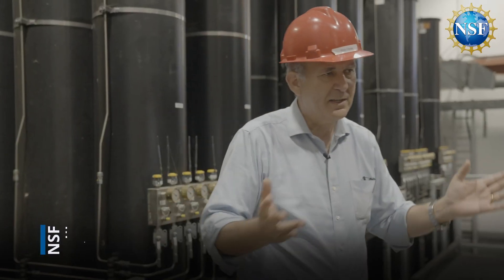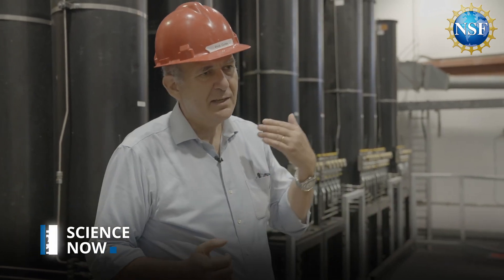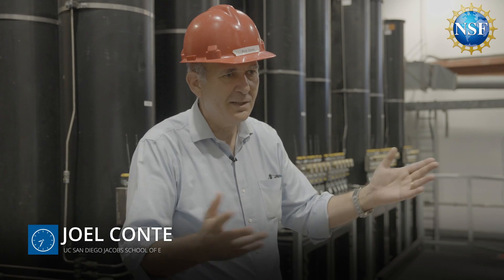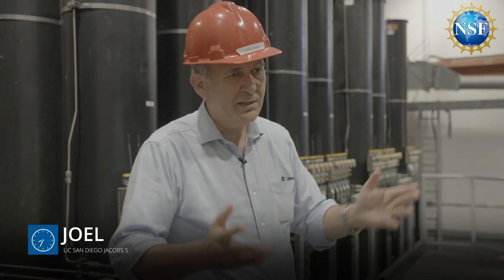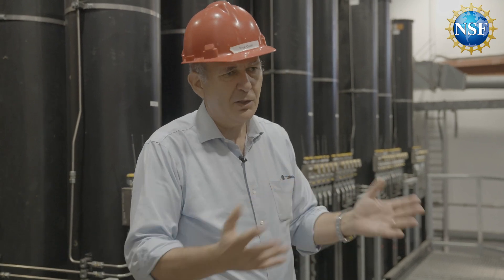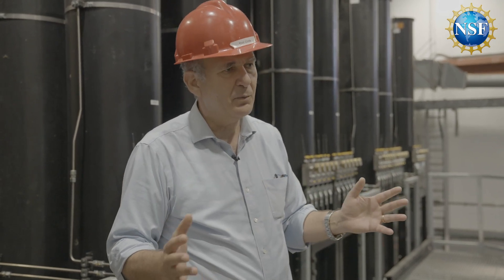Our goal within a facility like this is to save many lives in the future — in California, in the U.S., and in the world — from earthquake disasters, and also to prevent tremendous economic losses due to the fact that we have widespread damage.